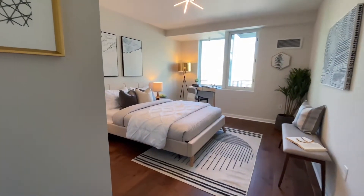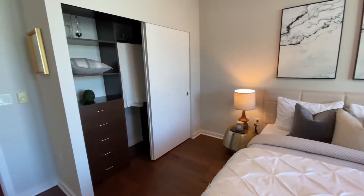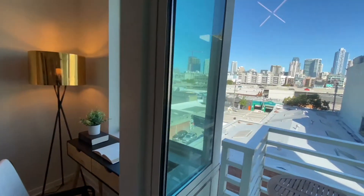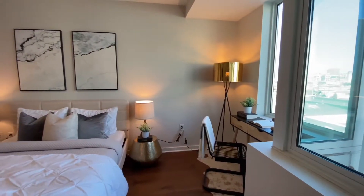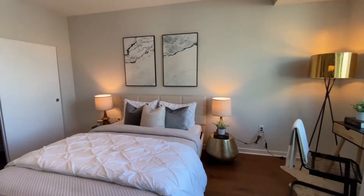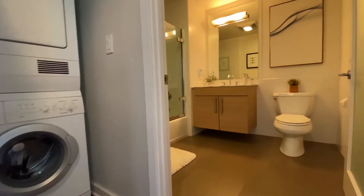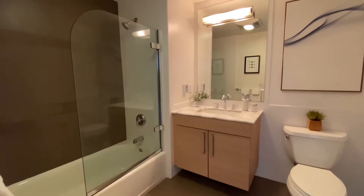There is a spacious bedroom with ample closets and sweeping city views. In-unit Bosch washer and dryer and custom tile bath complete this lovely home.